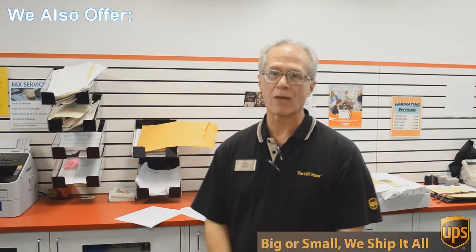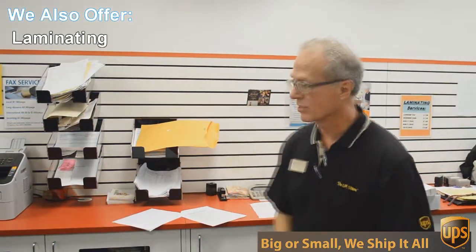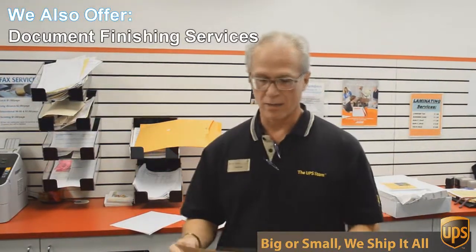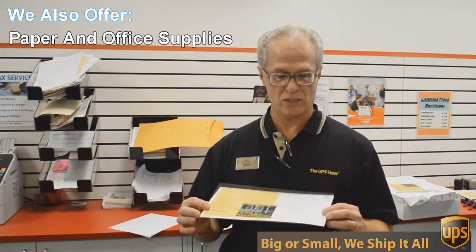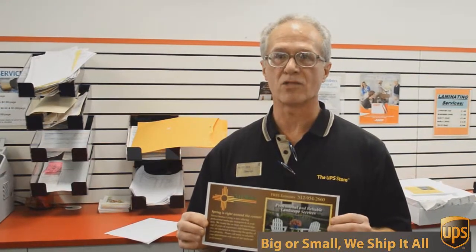One of those things is copying and printing. We do black and white and color copies and printing. An example of that would be this flyer here that we're doing today. This is a double-sided 6 by 12 inch flyer, full color, and we're going to send out 717 of these to Austin addresses — printed, double-sided color — all for 49 cents each. Can't beat that.